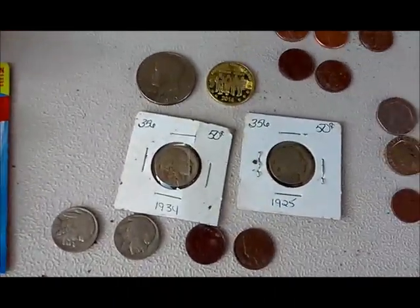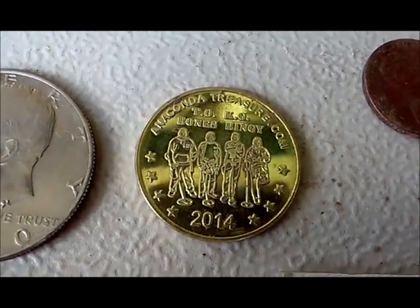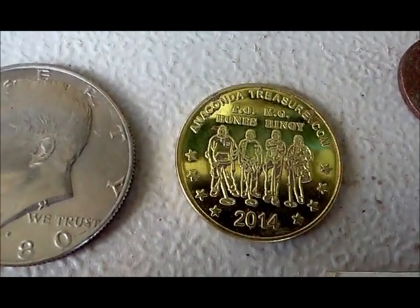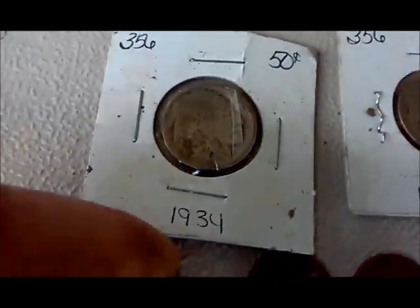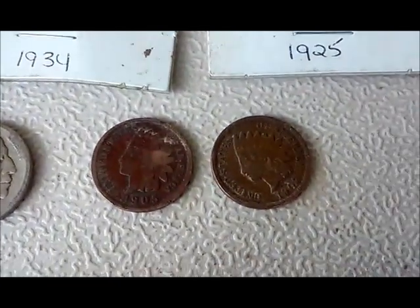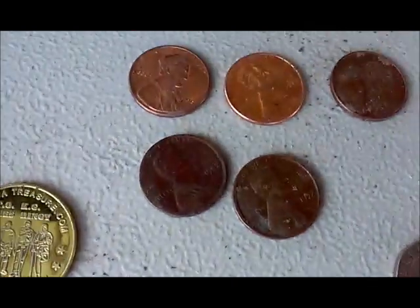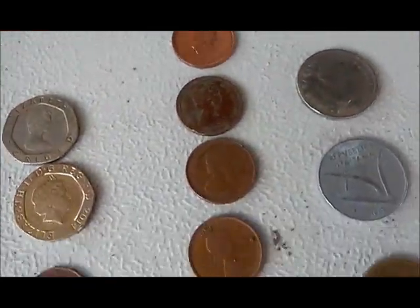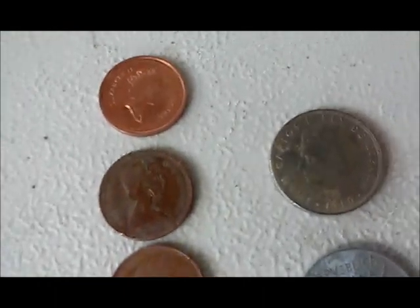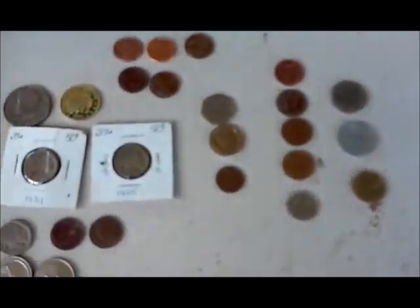Next hunt — did pretty decent. Got an Anacondatreasure.com 2014 token from some of the boys from the Diggers show on National Geographic. Got a Kennedy half, two carded buffalos — a '34 and a '25 — one no-date, one '36. Got two Indians, a 1905 and a 1907. A couple of newer quarters, Delaware and Arches. Five pennies, two 20-pence and a half new pence. Four Canadian pennies and a Canadian dime. A Spanish coin, an Italian coin, and a French coin. Didn't do too bad.